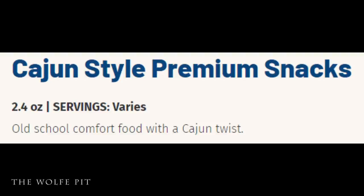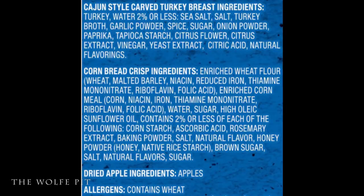The Cajun style package says 'old school comfort with a Cajun twist.' What part of old school comfort am I missing? I think people come up with these taglines and type them before they even think about what they're saying. Here's the full list of ingredients in our 'old school comfort with a Cajun twist.'